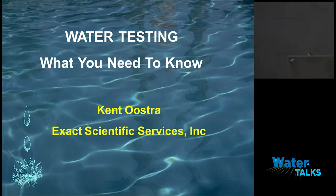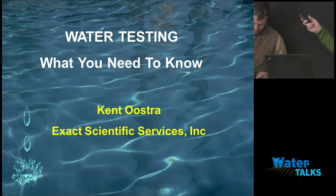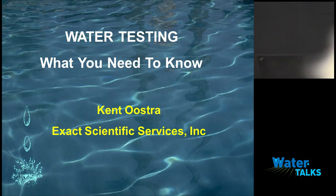Kent Noster from Exact Scientific Local Lab is going to talk about how to take water samples. Just to give you a little background of who and what I do: I own a laboratory. We are an ISO accredited 17025 laboratory located in Ferndale. We do water testing, product testing, and environmental testing.